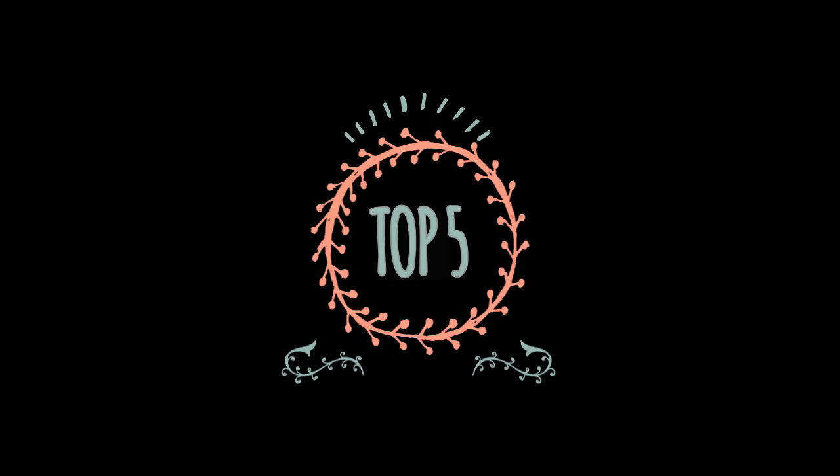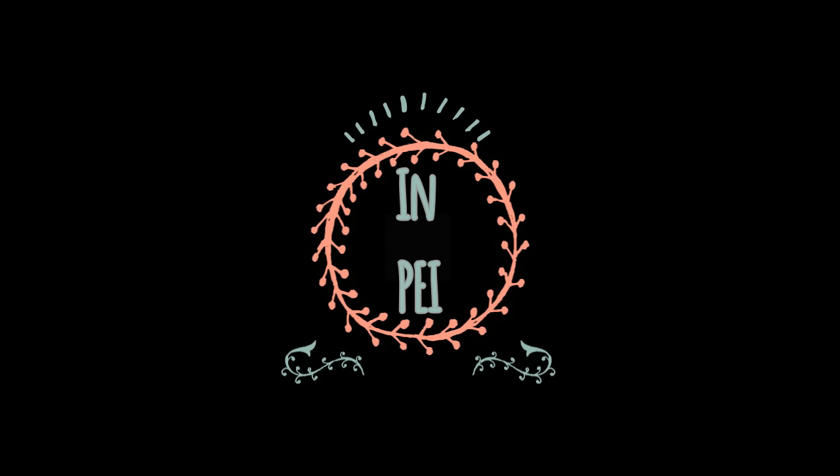Hello YouTube, my name is Mike with Where's My Toke Entertainment and this is my top 5 places to visit in Prince Edward Island.